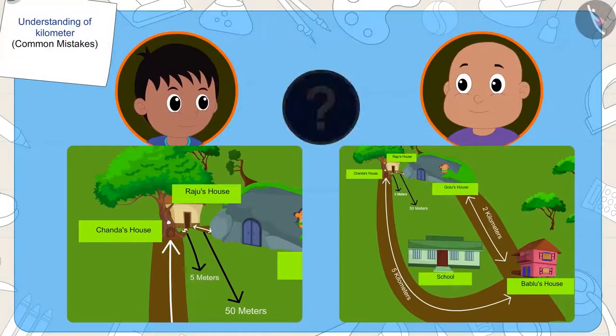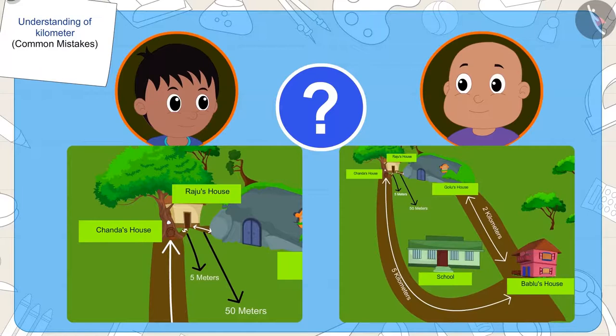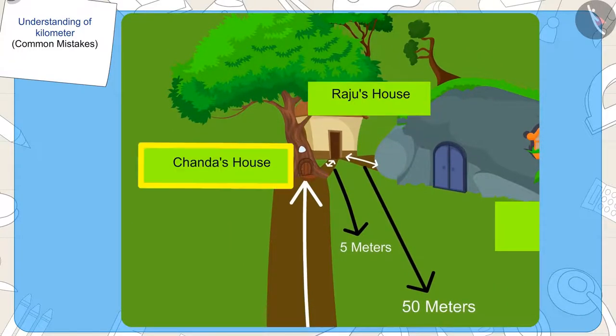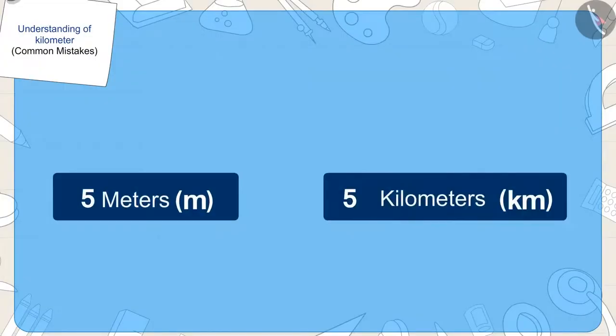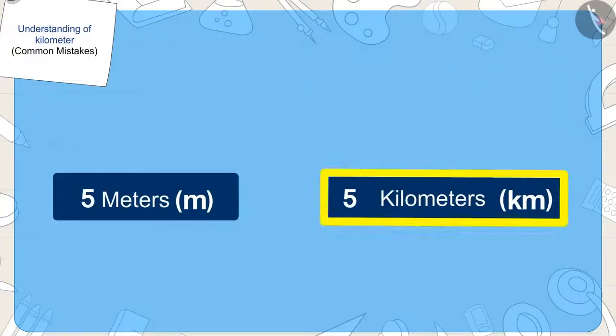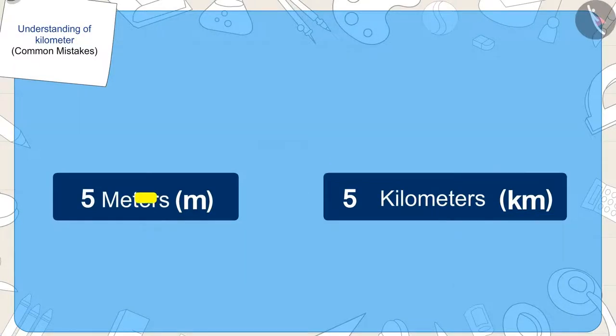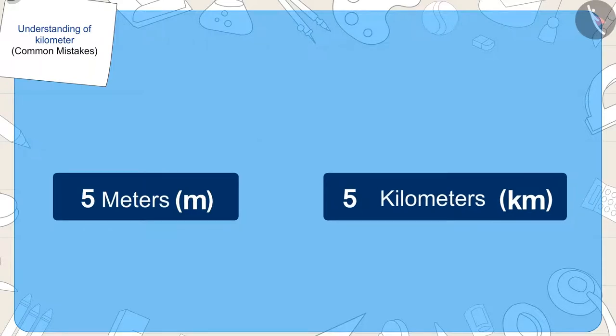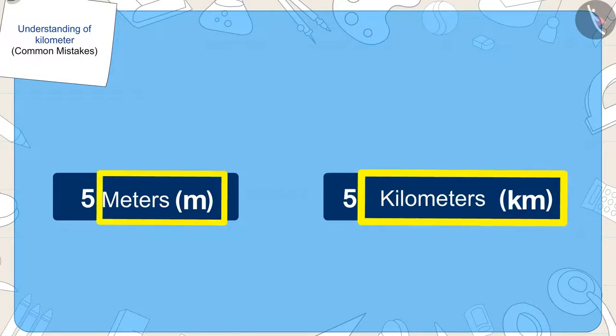So, whose point is correct? Right! Raju's argument is correct. His house is closer to Chanda's house. Kids, remember that whenever we have to compare distances or lengths, we should compare not only their numbers, but also their units.